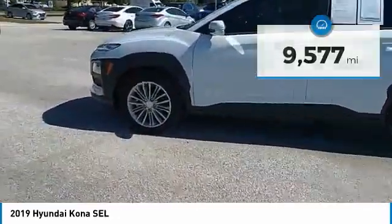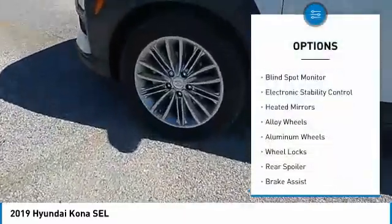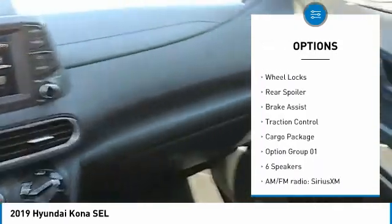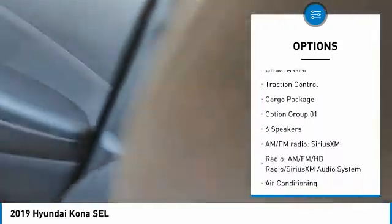Here are some of this vehicle's great options: tire pressure monitor, blind spot monitor, electronic stability control, heated mirrors, alloy wheels, aluminum wheels, wheel locks, rear spoiler, brake assist, and traction control.